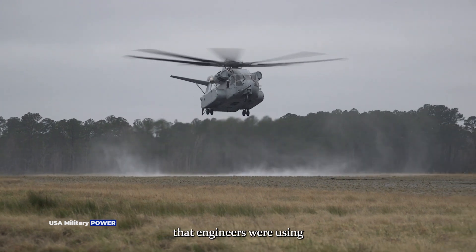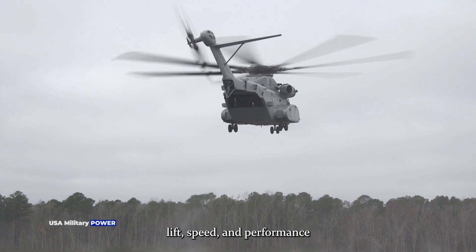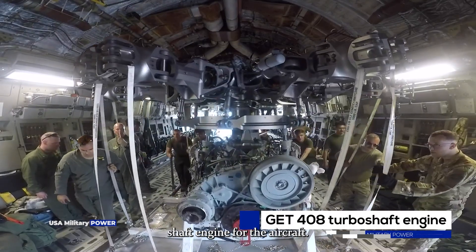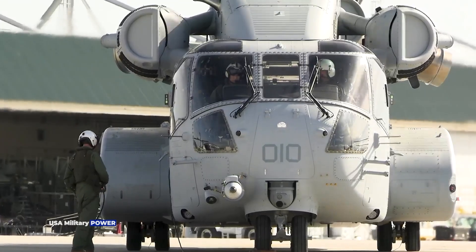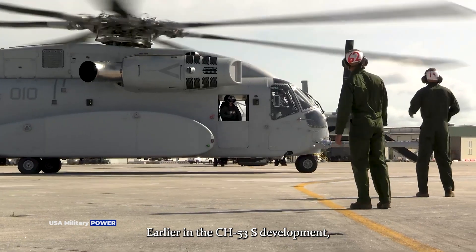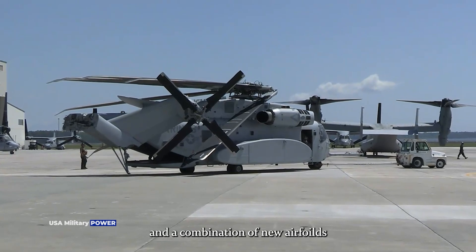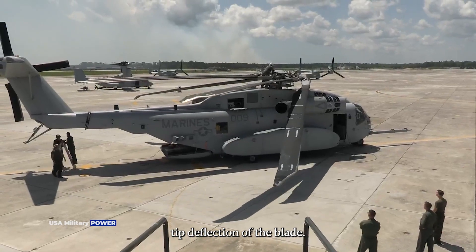Engineers from Sikorsky said they were using a handful of new technologies to achieve greater lift, speed, and performance with the helicopter. This includes the integration of a new, more powerful GE T-408 turboshaft engine. The design also involves an all-composite skinned airframe, fourth-generation rotor blades, and a combination of new airfoils, taper, integrated cuff, and a modified tip deflection of the blade.